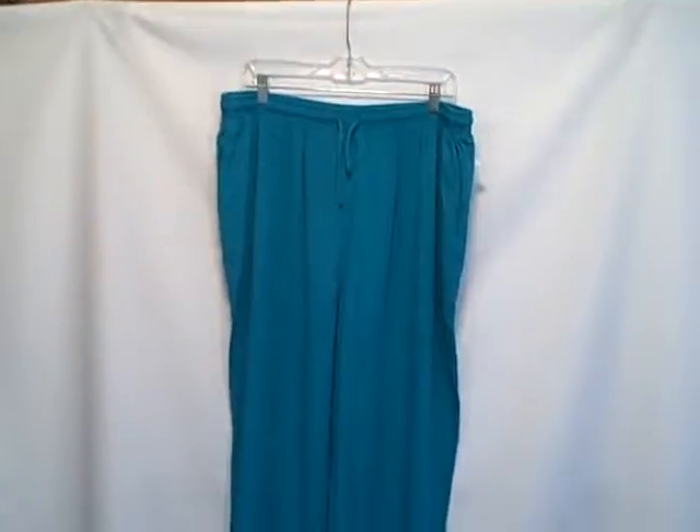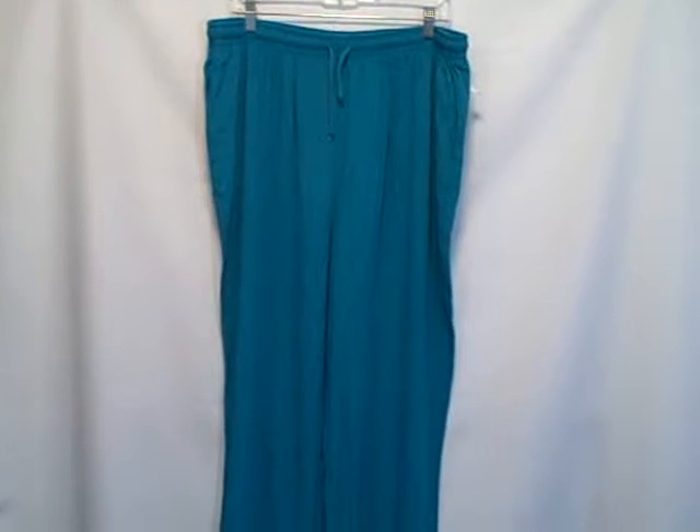These pants are new with tags, size 22W. Thank you.